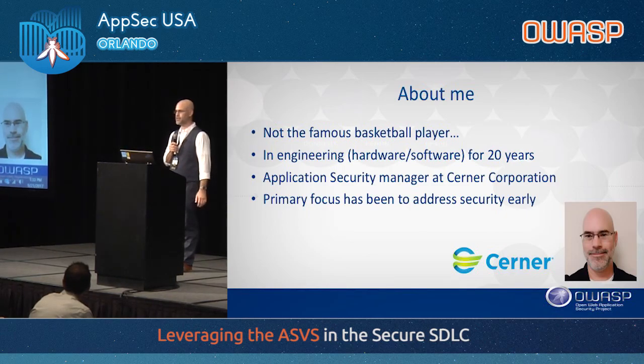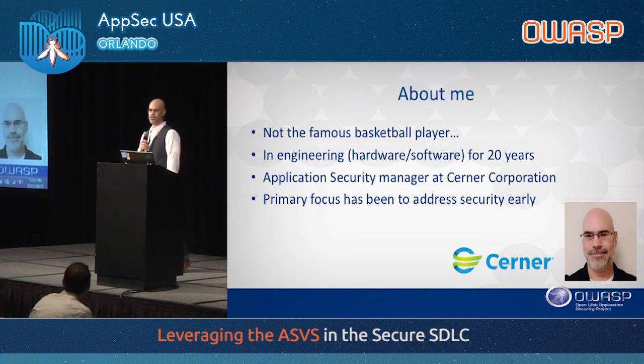Does anybody here know who Cerner is? We're a healthcare company — the largest one in America today. My team has been primarily focused in driving requirements into security. We do a lot of threat modeling and other things as well, but our primary focus recently has been with security requirements. Out of that project, I wanted to share what we've learned by leveraging the ASVS in our software development life cycle.